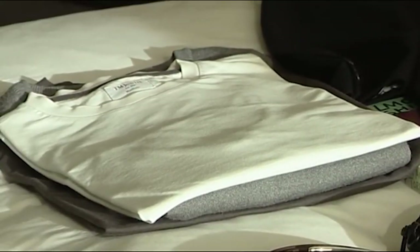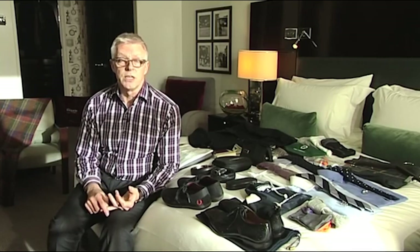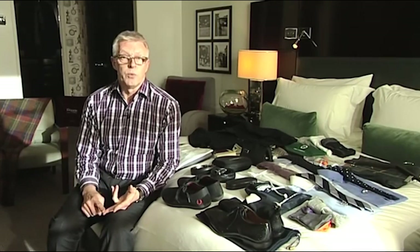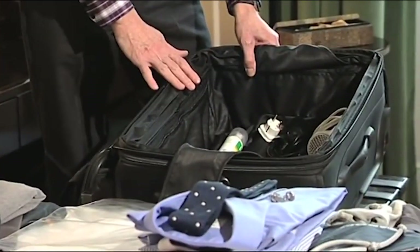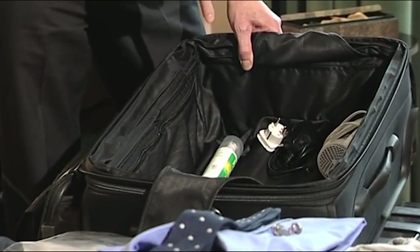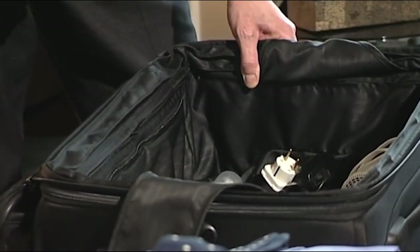One item I always take is a white t-shirt. It's so useful — you can use it as an undershirt, wear it as nightwear, or even wear it with your jeans to go out one evening. When it comes to luggage, I believe it's a good idea to invest in a quality brand because it's likely to go around the world with you a few times. I always keep travel adapters, chargers, and hair dryers already in the case so you know where the items are.